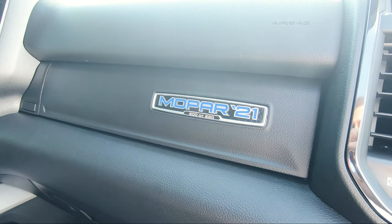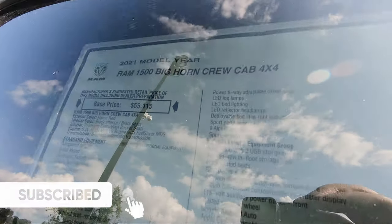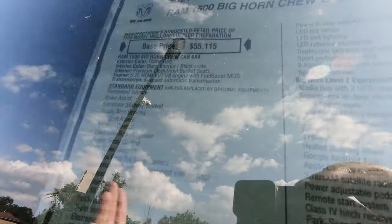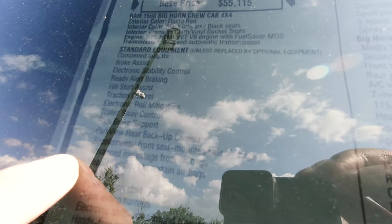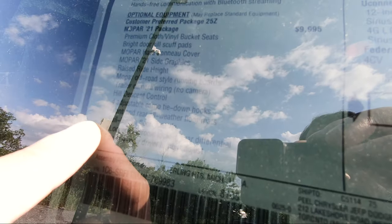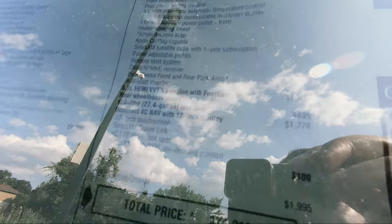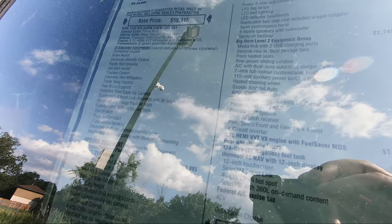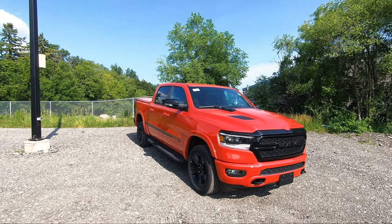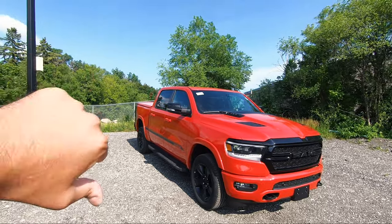There's numbered badging inside — this particular truck is number 200 of 250. You can see the spec card showing the 2021 RAM 1500 with the Mopar 21 package, listing regular specs, standard features, optional features, the full Mopar 21 package contents, and Bighorn Level 2 equipment. It's a very comprehensive package. That wraps up this RAM 1500 Bighorn Mopar 21 Edition — let me know in the comments if you love it or hate it!